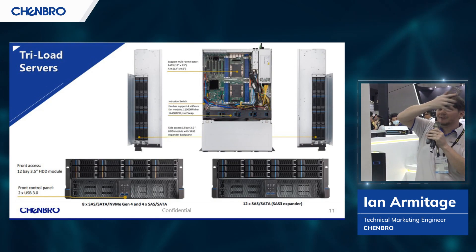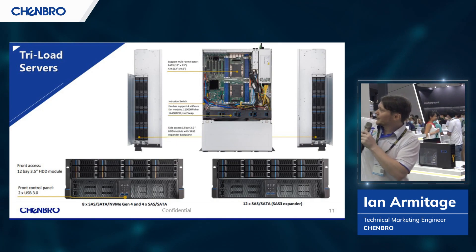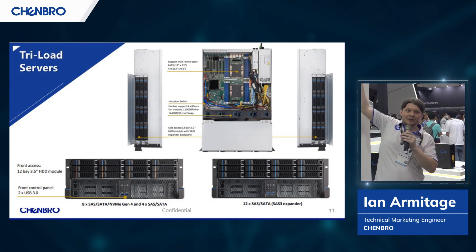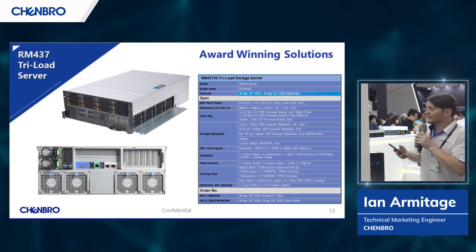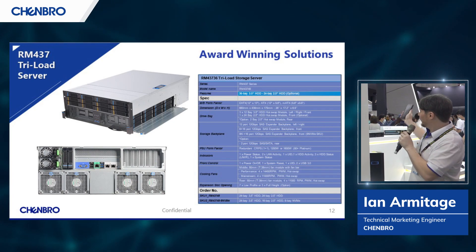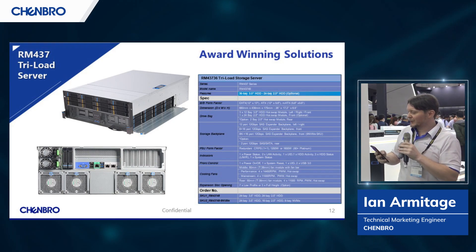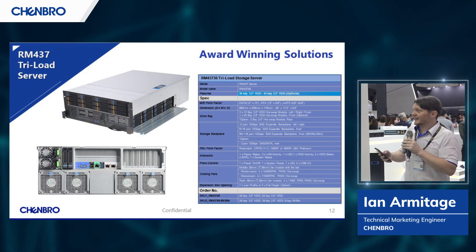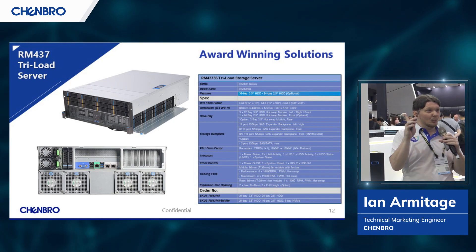So we decided to apply the side-load technology to that and bring you 36 three-and-a-half-inch drives in a 4U without any need to ever go into the hot aisle. Introducing the RM437, our first ever tri-load server. There is also a larger version — the 48-drive — which is all the way in the center of our booth, and I hope you get a chance to take a look. There are multiple benefits to the tri-load design in comparison to those old 24-plus-12 designs, including the export features of multi-tiered storage — an exciting new technology for people who like to consolidate everything into one appliance.